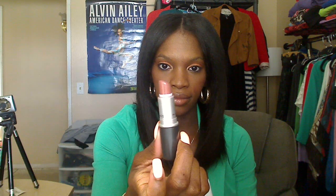On my lips it's MAC Chestnut lip liner, a touch of lipstick, and then NARS Laguna lip gloss.